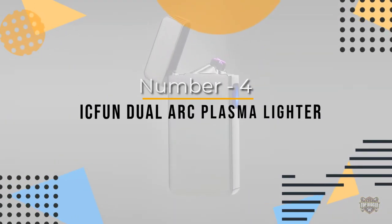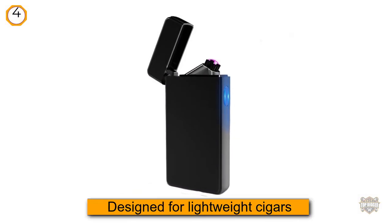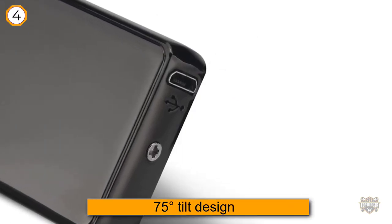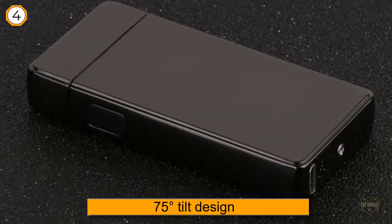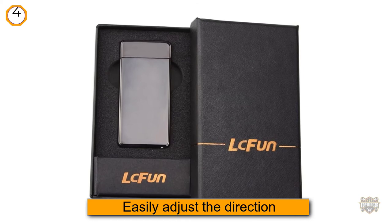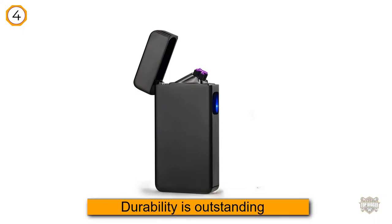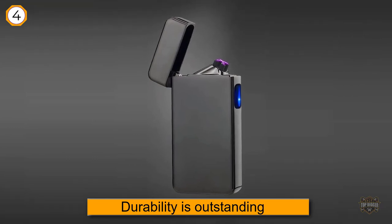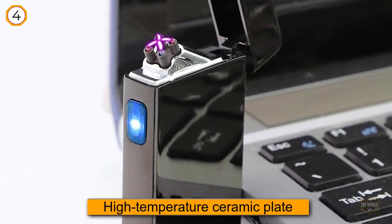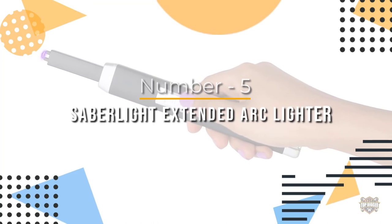Number four: IK Fun dual arc plasma lighter. The IK Fun dual arc plasma lighter is a USB rechargeable electric lighter specially designed for cigars and cigarettes. Its most striking feature is the 75-degree tilt design, which allows you to easily adjust the direction to ignite cigarettes. Its durability is outstanding — the outer casing is made of high-quality zinc alloy and high-temperature ceramic plate. It allows you to ignite up to 60 cigarettes per charge, lasting more than two weeks for a pack-a-day smoker. Simply connect the USB cable when the blue light is on to charge.